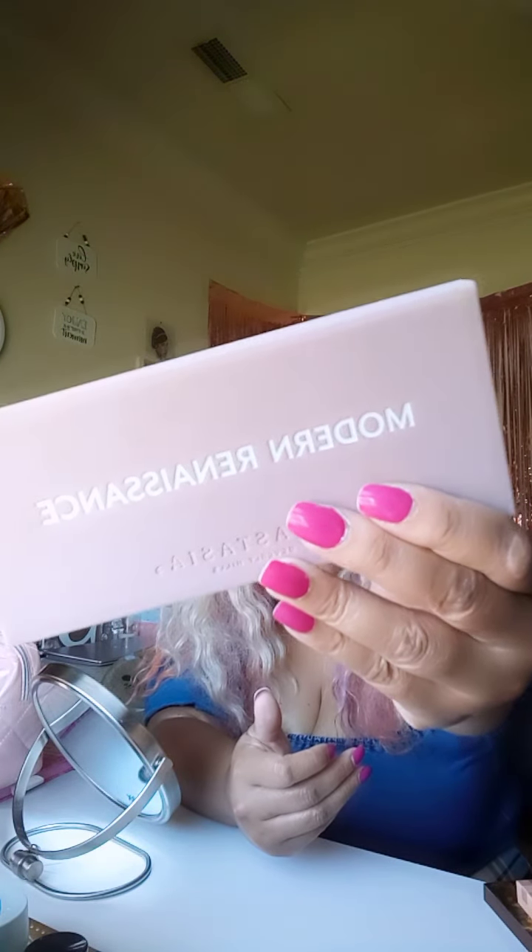Another palette — this is not Amazon — is the Modern Renaissance palette by Anastasia Beverly Hills. I love this palette, I can't stop talking about it. It's a great autumn palette. I used it today — I used the shades 'Frisco' and 'Antique Bronze' on my eyelids. It's a wonderful autumn/winter palette with neutral and autumn tones. I've wanted this palette for a long time and I am in love with it.